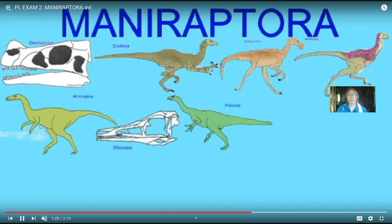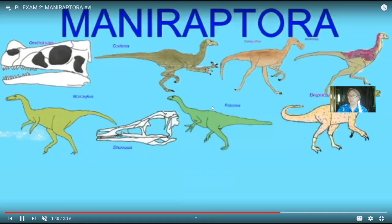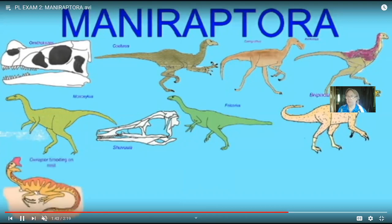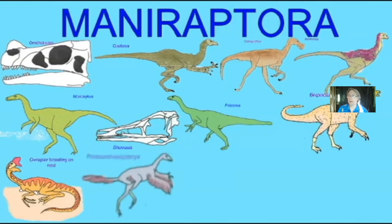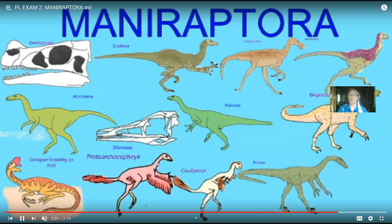A number of these dinosaurs were originally thought to be flightless birds. As we get up this family tree, they're becoming more and more like birds. Not only do some of them have feathers — a downy feather to keep warm — some of them will actually have flight feathers. Some have bird-like traits like brooding over the nest. And some of them, anatomically, were originally thought to be birds.